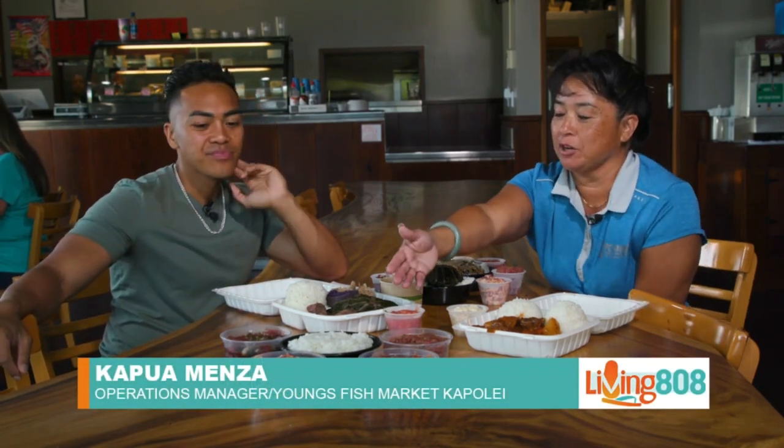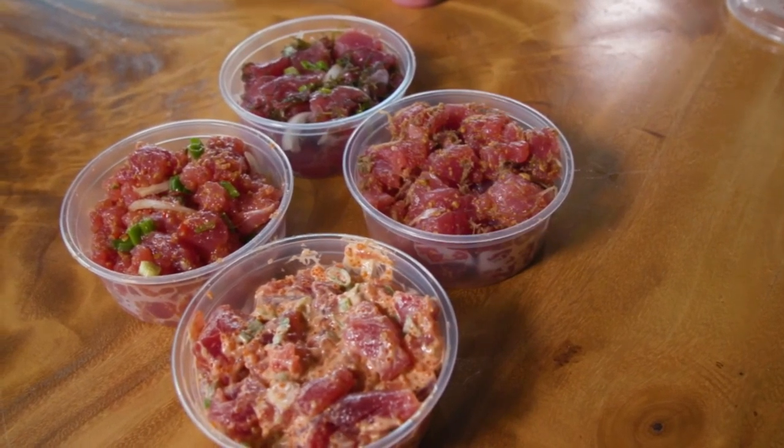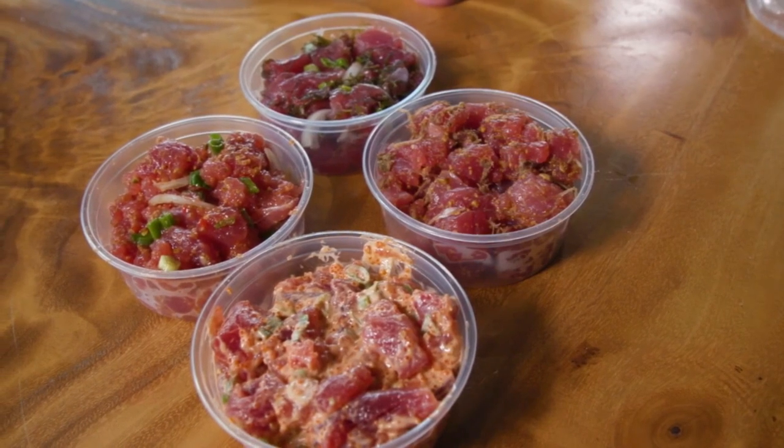Tell us a little bit about the poke bowls we're looking at. Here we have our regular poke bowls — we have spicy ahi, shoyu poke, limukohu, and lomi ahi. That comes with two scoops of rice and about a half a pound of poke.